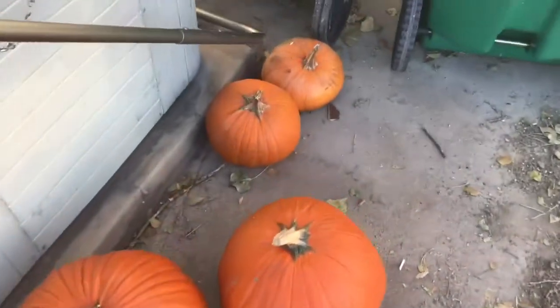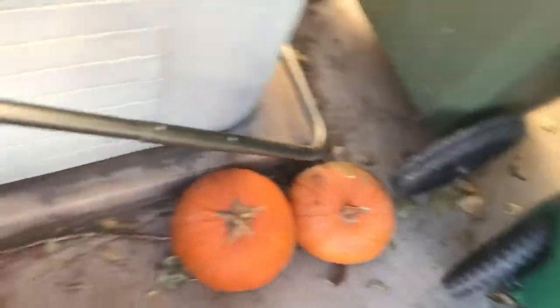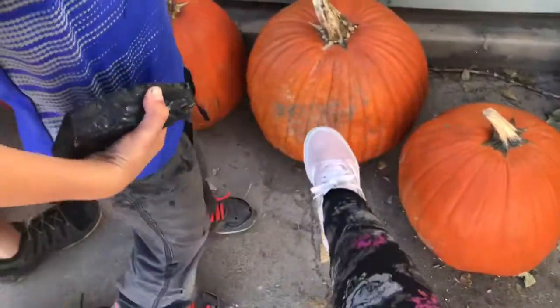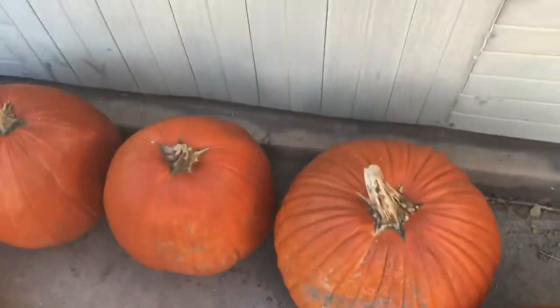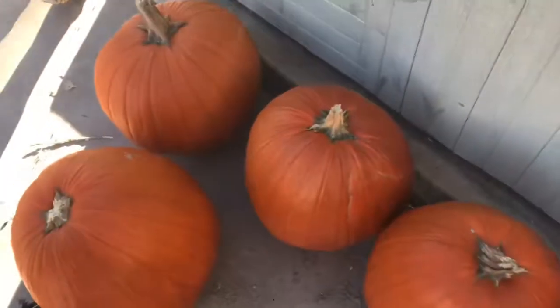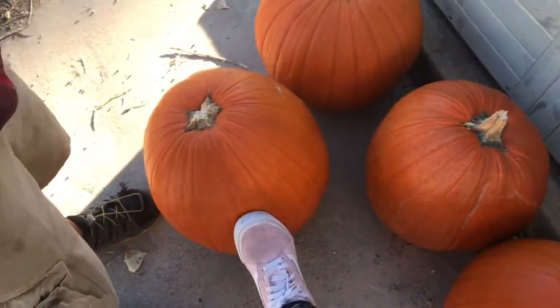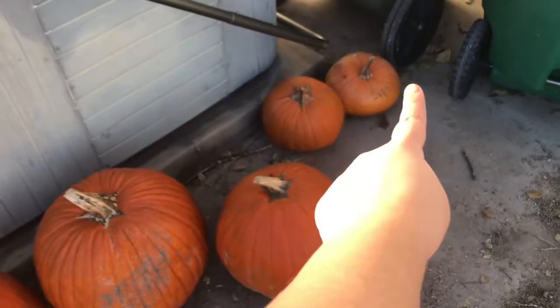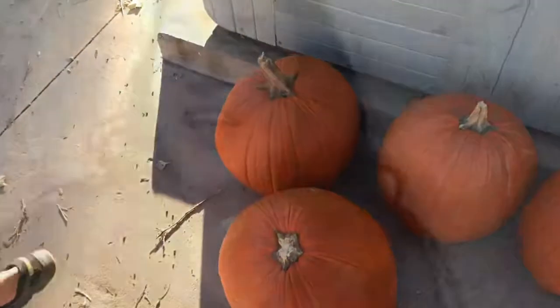Alright ladies and gentlemen — pumpkins! This one's the baby's pumpkin, and then this is mine, that's Macken's, I think that's David's, and then I think that's Tyler's. The little one's Mom's and then the little little one's the baby's.